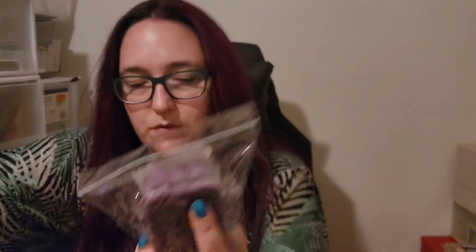Autumn Equinox from Dessa's, so Beach Nights — which is Marshmallow Sea Salt, Smalls Vanilla Voodoo and White Birch. I have a really love-hate relationship with Beach Nights, but I do seem to like Dessa's ones, so I do tend to get blends from Dessa's with it.